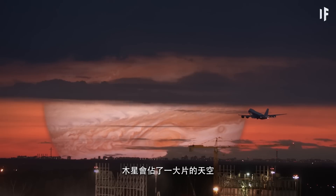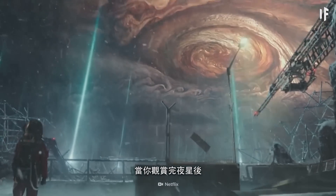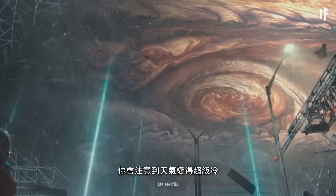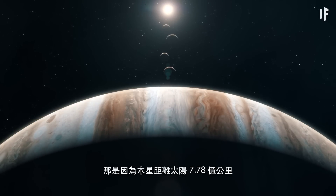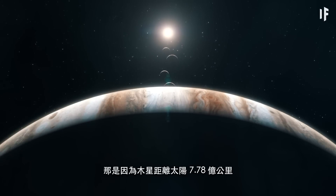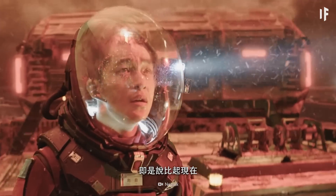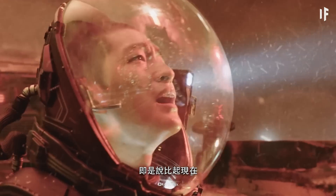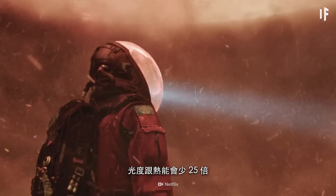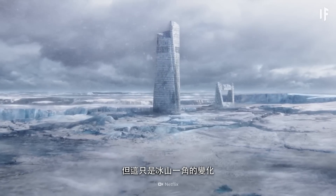Jupiter would take up an enormous chunk of the sky. But once you're done stargazing, you'd notice how cold it's gotten. That's because Jupiter is 778 million km away from the Sun — the nice, warm Sun. That means 25 times less luminosity and 25 times less heat than we have right now. And that's only a small taste of what's changed.